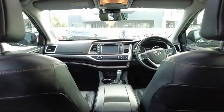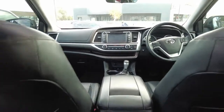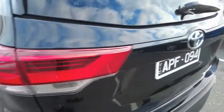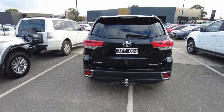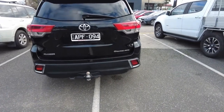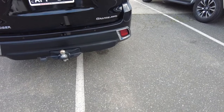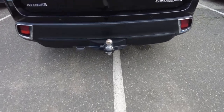This is a seven-seater. From the rear end it comes with the Kluger badge and Grande badge — it's the top version, all-wheel drive, with a sunroof. It has night reflectors, a chrome finish rear bumper, parking sensors, and a tow bar.